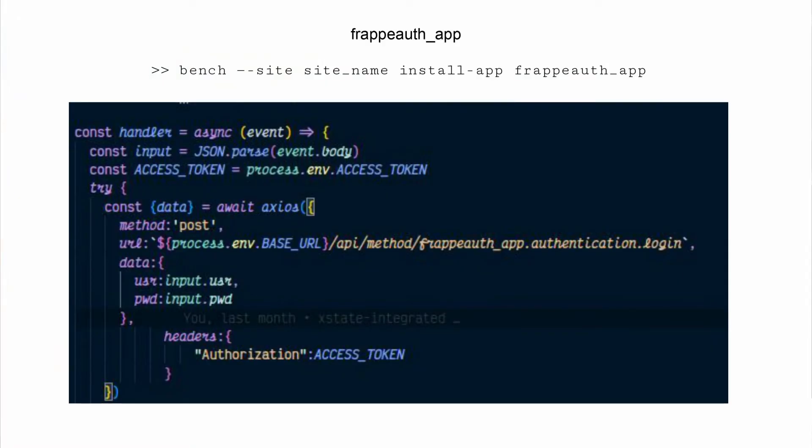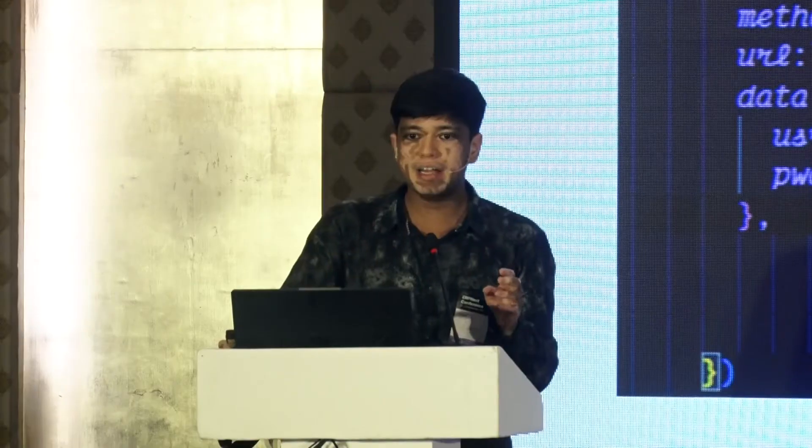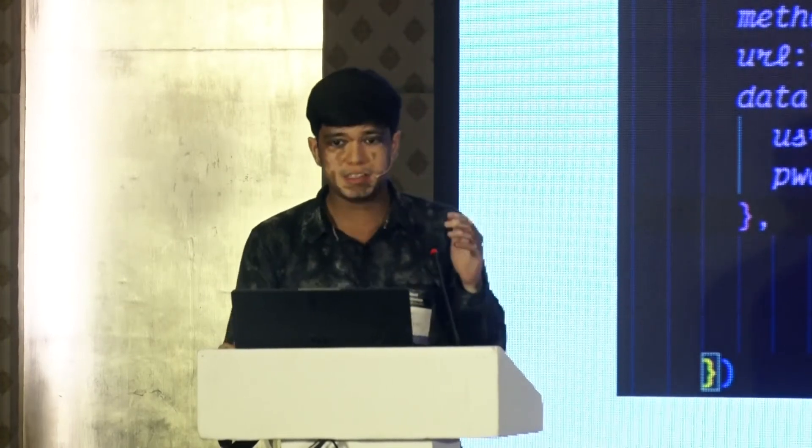We are using FrappeAuth for the login of the user. All it takes is the user ID and password, and it gives back the access token, access ID, and access secret from ERPNext.